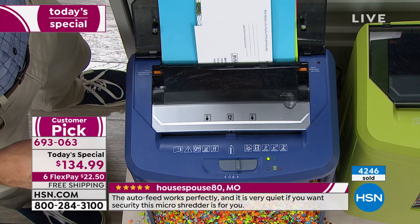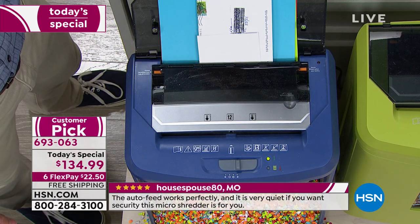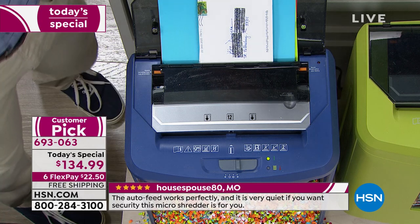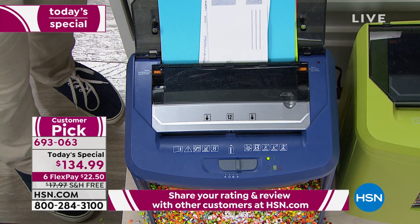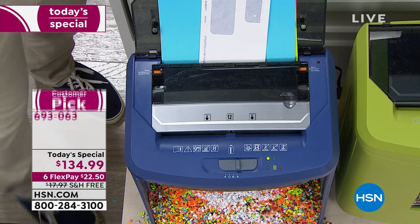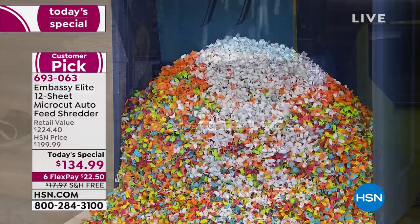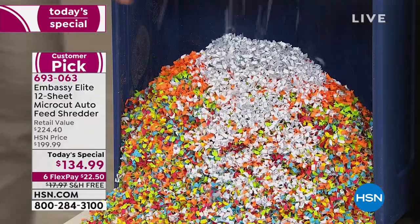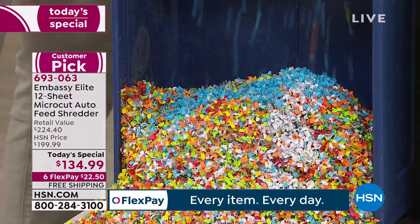I just came back from vacation and I had all this junk mail. Let it go through all of that while I'm unpacking my luggage, starting the laundry, making dinner, getting a cup of coffee — it's just set it and walk away. It's something you don't have to babysit because it's a great brand name. You can see how fine that shred is.